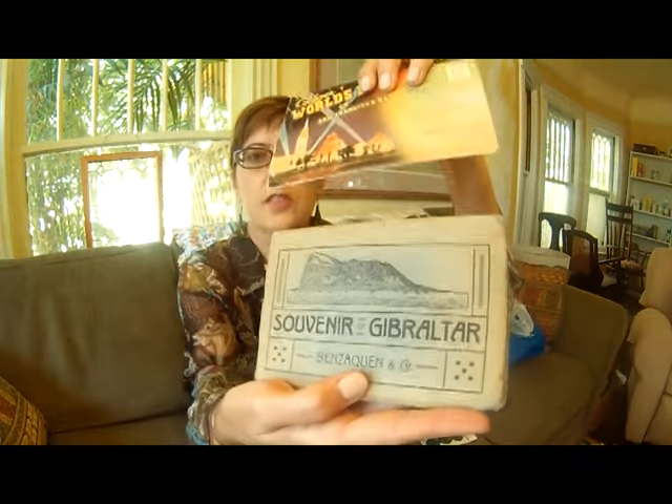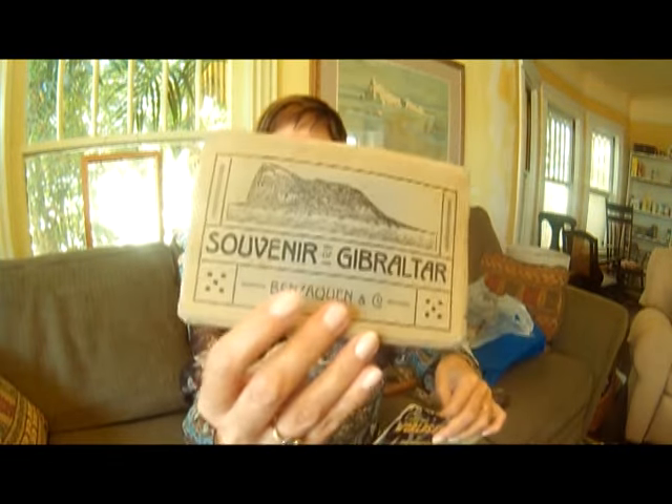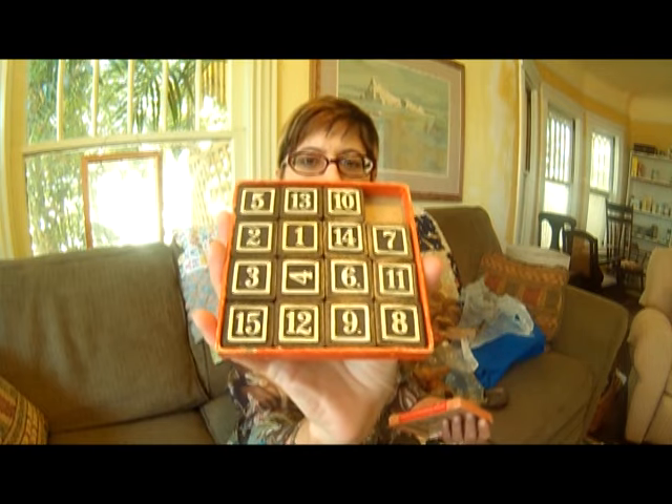I've got a couple of vintage postcard booklets. This one is from the World's Fair, 1939 and '40. And this is Gibraltar — this is probably from the 1920s. I've also got this puzzle. It's got these numbers and you just rearrange them in different patterns. It's got the instructions with it. It's called the 15 puzzle.